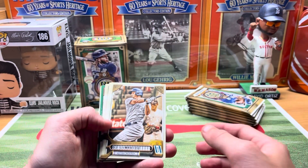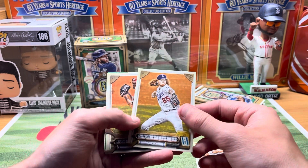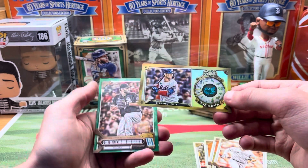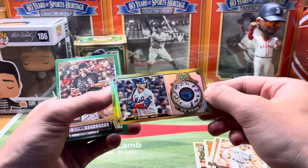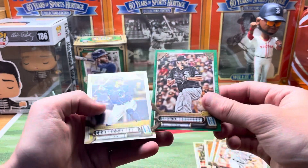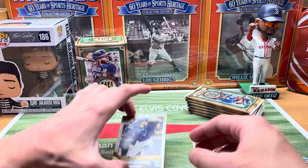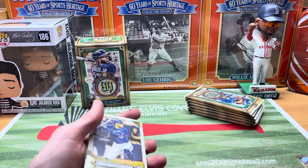We haven't seen the product in hand, but the checklist was pretty rough — none of the big guys really. You guys let me know what you think, if the price will go down or what will happen with those. We got a nice little GQ Gems here — Pete Alonso, that's pretty sweet. I think you get one of these per blaster. Love those — a new addition this year. We got our first green — just got that green border to it — and it's a George Springer.